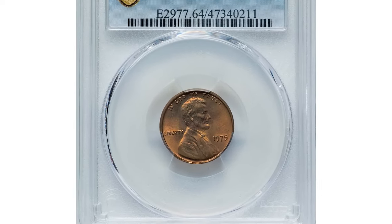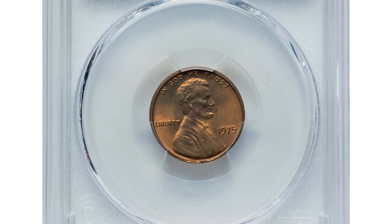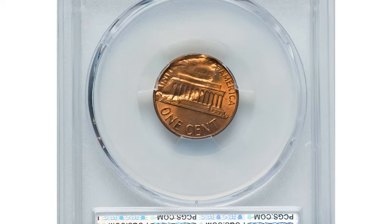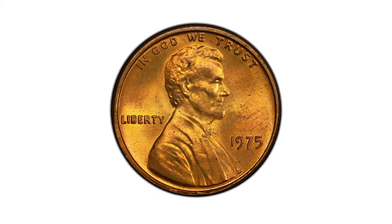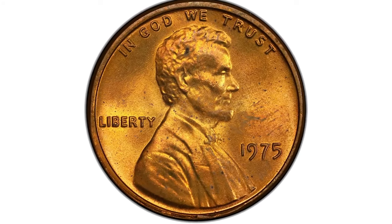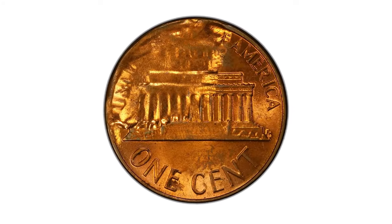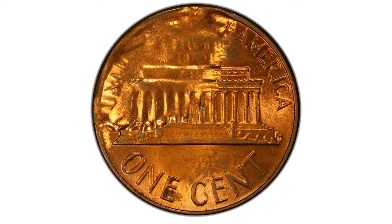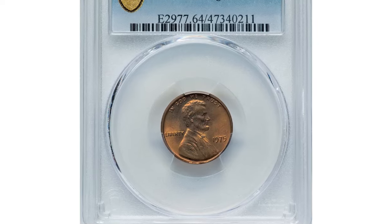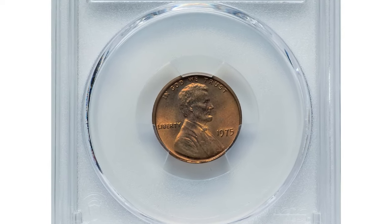This coin boasts a striking anomaly on its reverse side caused by debris or a foreign object during the minting process. This unique imperfection makes it stand out among regular issues. Its high grade of MS64 Red indicates excellent condition with vibrant red luster, further enhancing its appeal and value. Rare and sought-after, such error coins often fetch significant premiums at auctions.